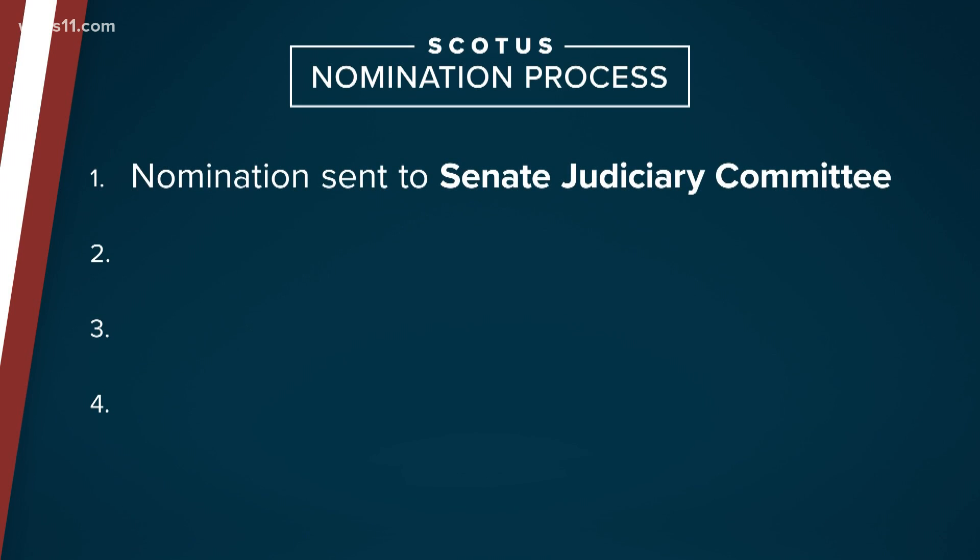Nominations are sent to the Senate Judiciary Committee. That's where confirmation hearings happen and the nominees are grilled by lawmakers about their views.